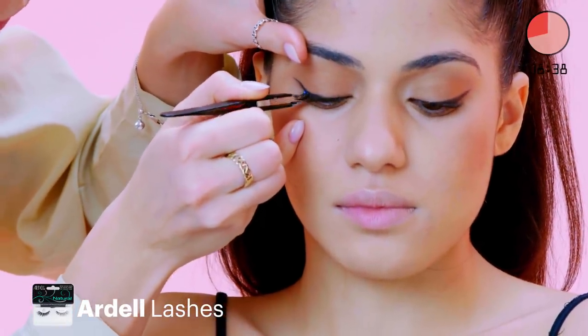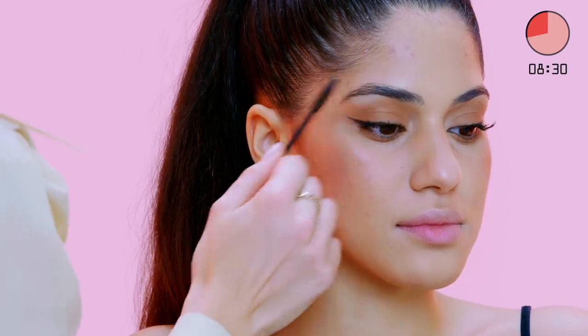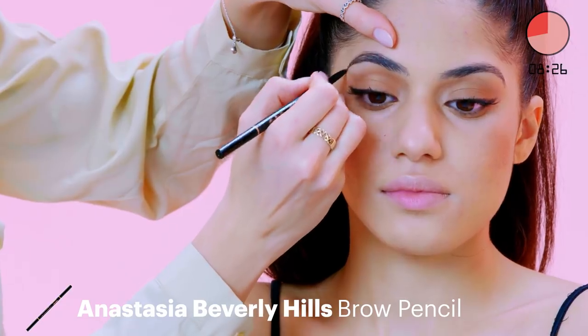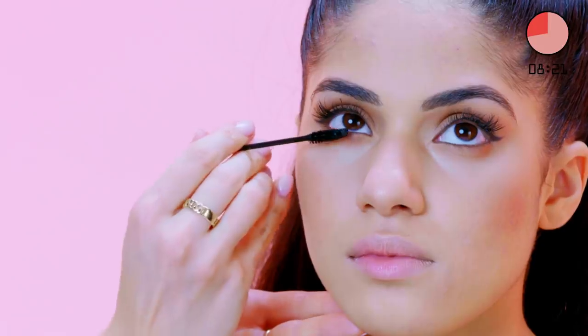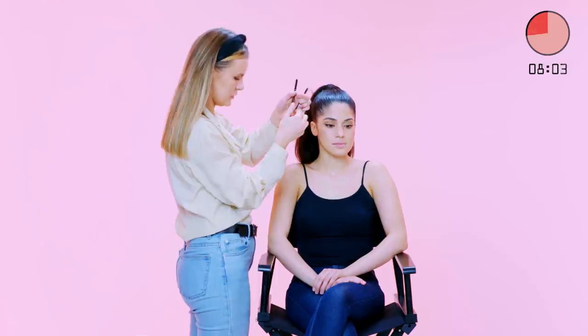Just in her natural lash line on the edge here. Don't worry if you can see the seam right now, because we're gonna go over it with a bit of shadow at the end. While those lashes dry, I'm just gonna fill in her brows. We don't have a lot of time, so I'm just gonna add a few hair strokes in, just where there's any gaps, and this will still create a really full brow like Ariana has. I wish I didn't ask how much time we have — eight minutes.